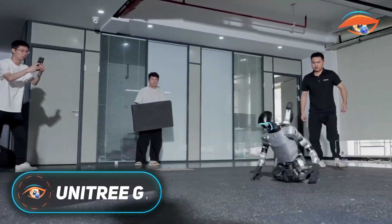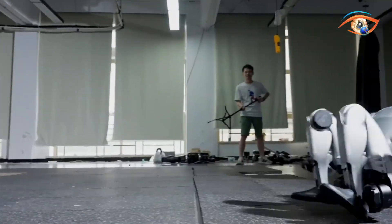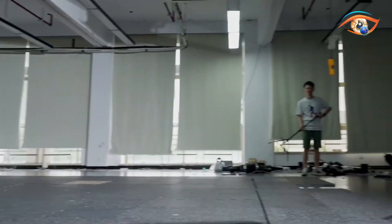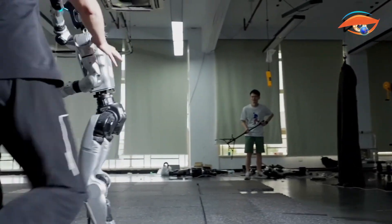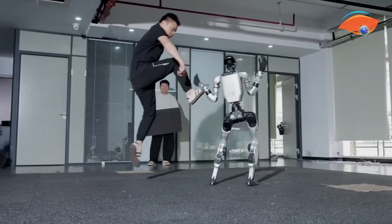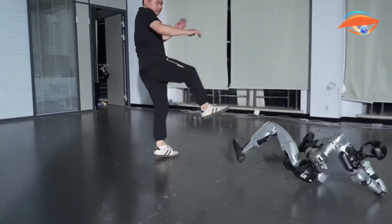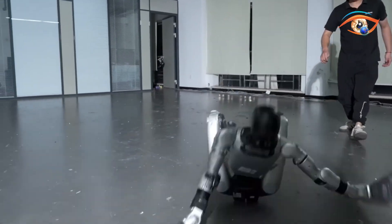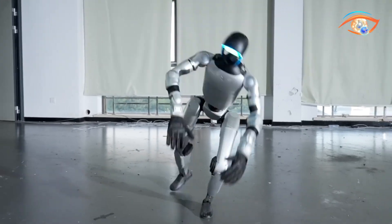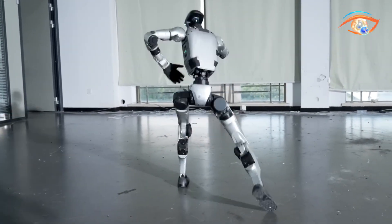The Unitree G1 is an advanced humanoid robot built to demonstrate exceptional agility, intelligence, and adaptability across various environments. Standing 1.32 meters tall and weighing around 35 kilograms, it features between 23 and 43 joint motors, allowing highly flexible, human-like motion. Its optional DEX-3-1 three-finger robotic hands enable precise object manipulation using hybrid force position control. Equipped with a 3D LiDAR and a depth camera, the G1 achieves 360-degree perception for navigation, obstacle avoidance, and spatial awareness. The robot runs on an 8-core CPU, while the EDU version includes a Jetson-Orin AI module for real-time visual processing and deep learning.